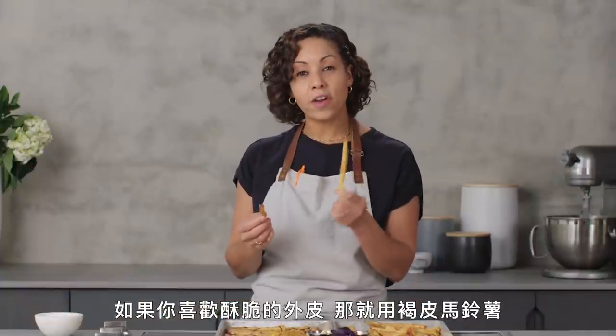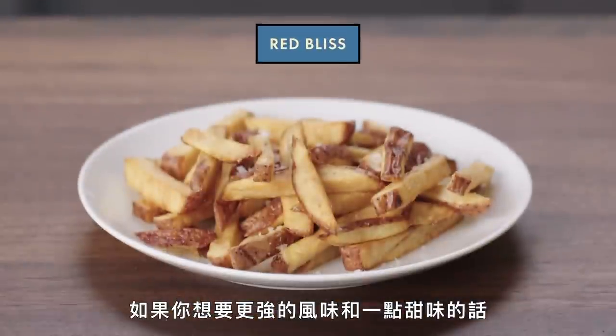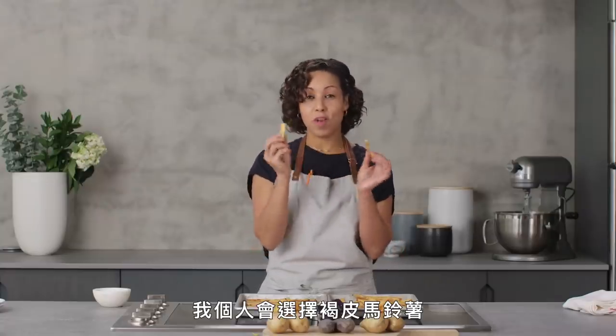If you like the crunchy exterior, go for a Russet, preferably Burbank. If you're going for flavor and a little bit of sweetness, go for the Red Bliss. Me personally, it's all about the Russet.